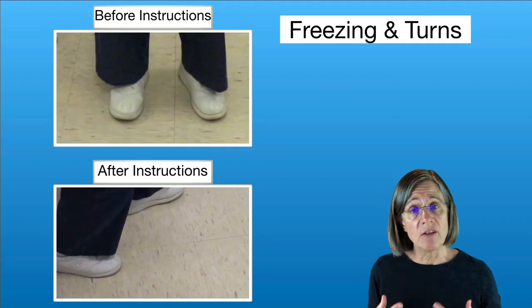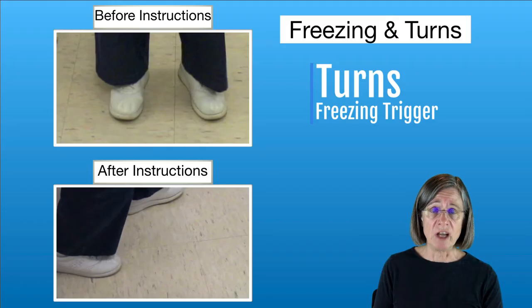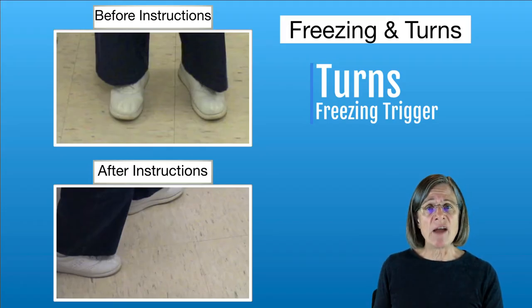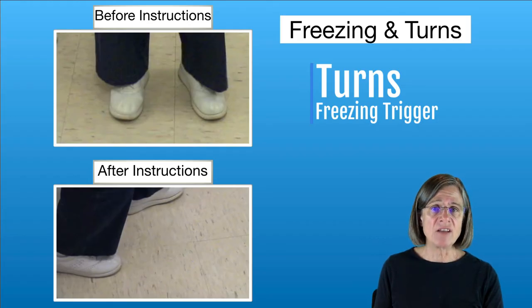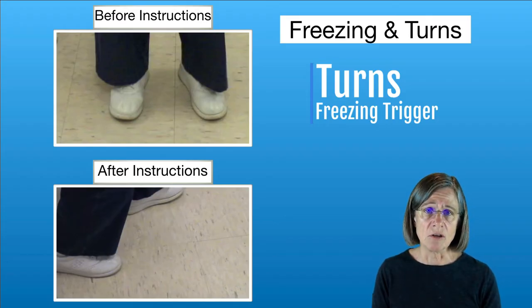Now we're going to talk about the last freezing trigger, and that's during turns — whenever you're turning, you start freezing. There's a lot of dynamics involved with turns, and that's on my website under the walking tab where there's a section on turns. I think that would be very helpful for anybody that has a tendency to freeze with turns. Some people have difficulty with turns and don't freeze, so it might still be worthwhile taking a look.